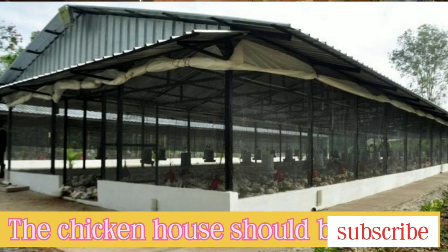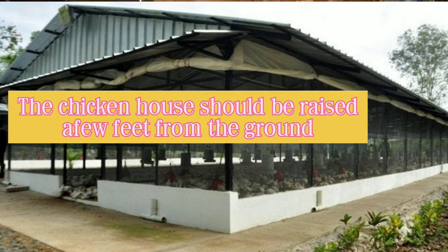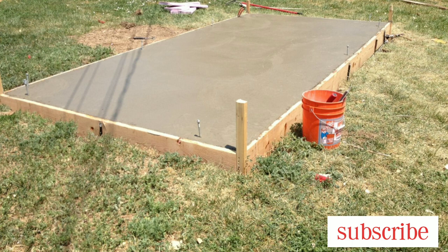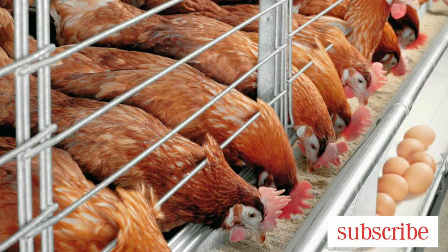Number two, a chicken structure should be raised a few feet from the ground. This prevents rain from entering into the chicken house — in other words, this prevents flooding of the chicken house. The floor of the chicken house should be concrete. The importance of making a concrete floor is to make it strong. For example, those doing a battery cage system have very strong cages that need a strong floor. If the floor is not strong, you find it breaking after a few years of installation.